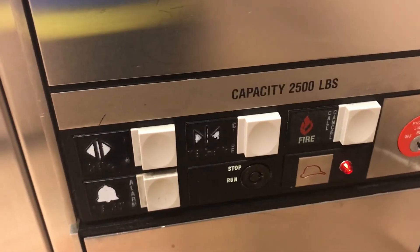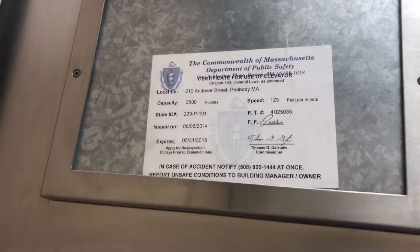Floor counter, buttons, door controls, alarm with fire stuff. ADA 88 compliant phone. Fire 25 feet burning, capacity 2,500 pounds.